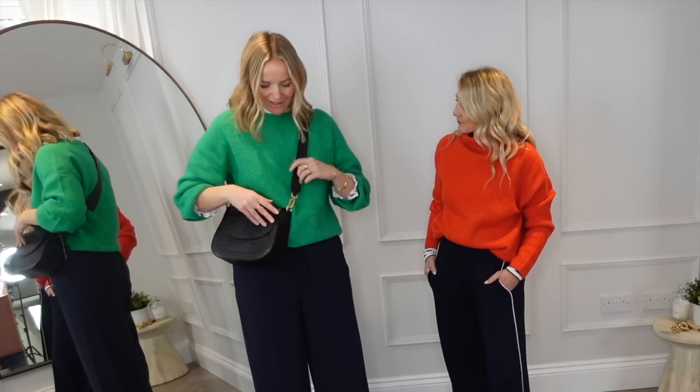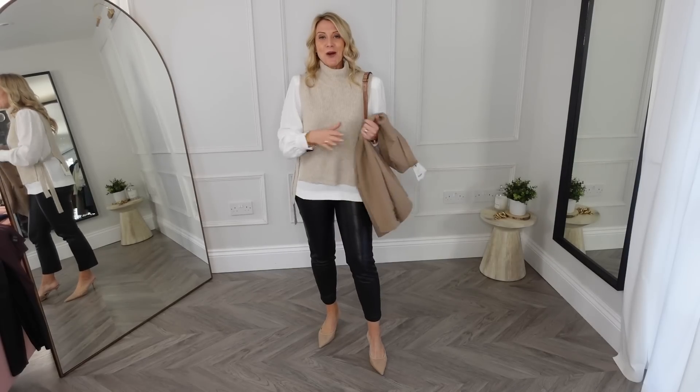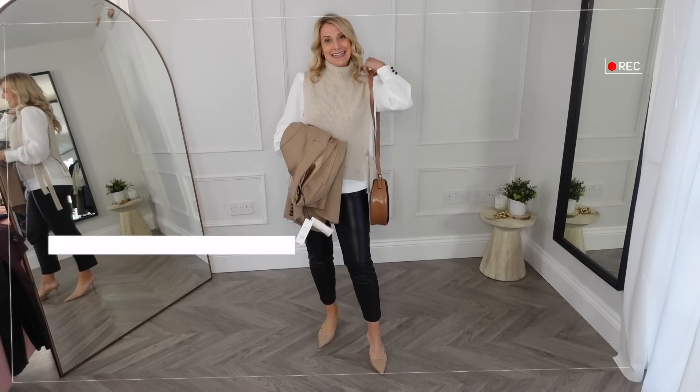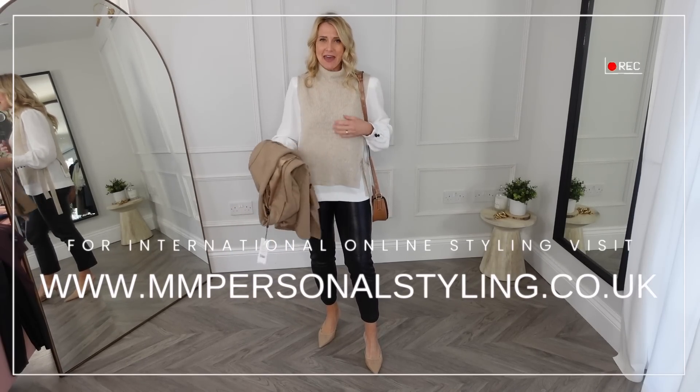Think about where the bag sits on you. When I first picked up this bag, it was longer and sitting on my hip, which made me feel too hippy. Up here at a shorter length just feels nicer for me. This look would also be finished off really nicely with a blazer or a long coat.